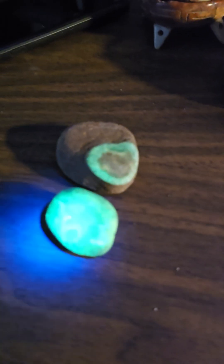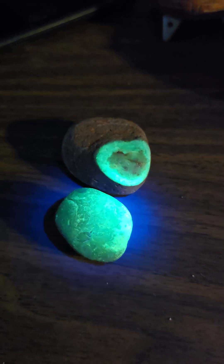And this one — the whole entire stone, you flip it over, and the other side of the stone is just as bright. It's pretty rad.